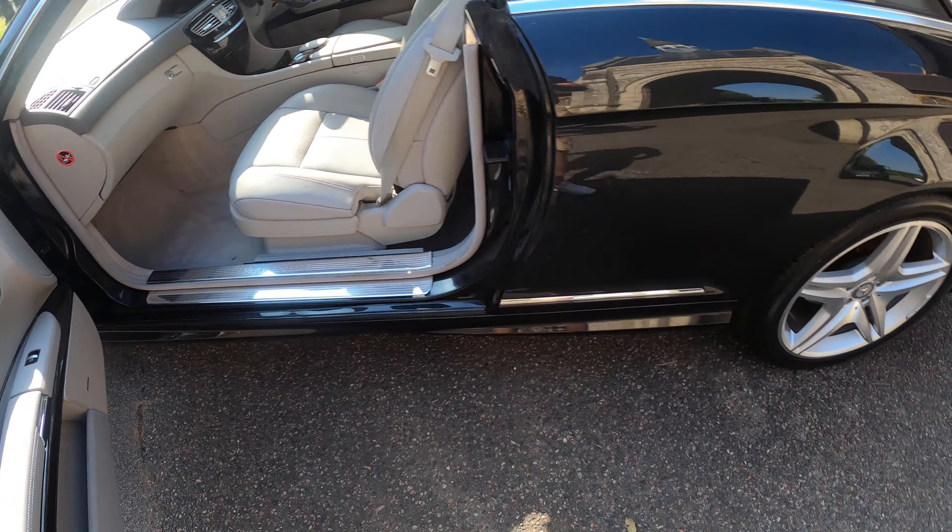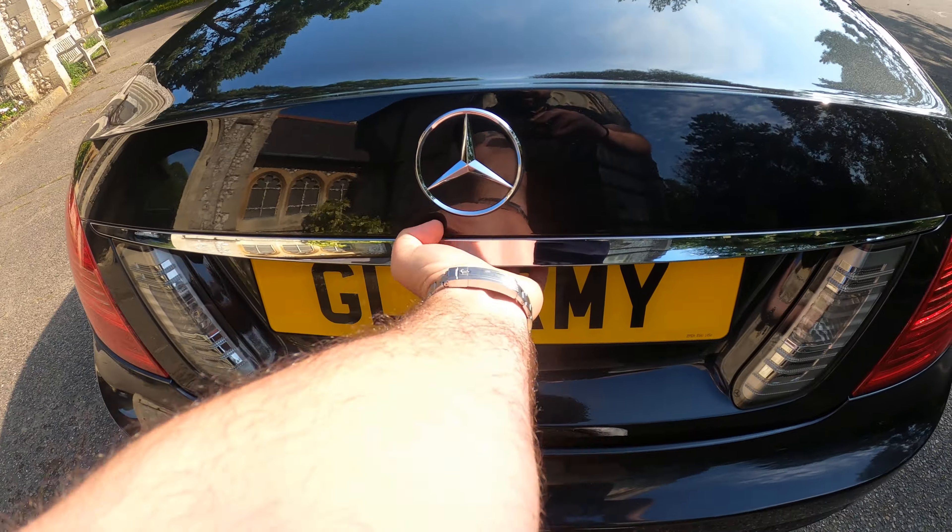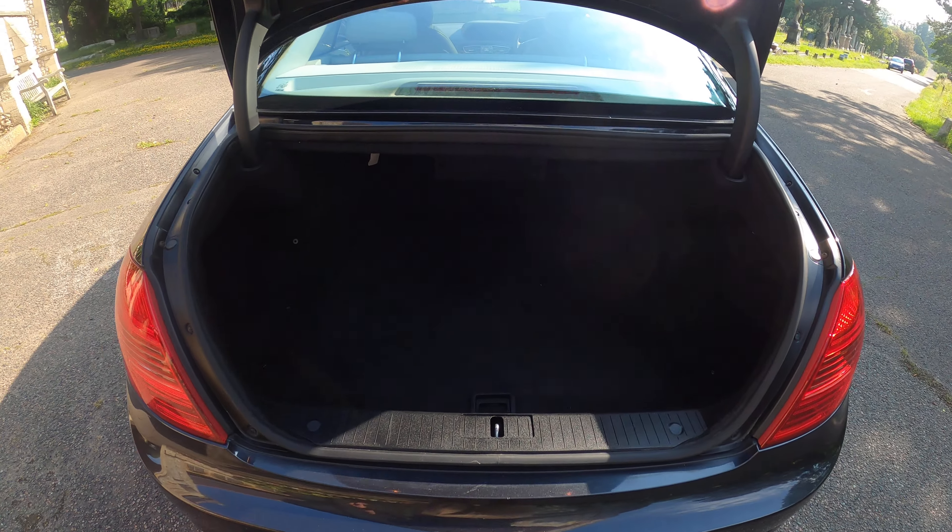The car is in very good condition. It also has an electric tailgate, and a large boot space as you would expect, with a ski hatch.